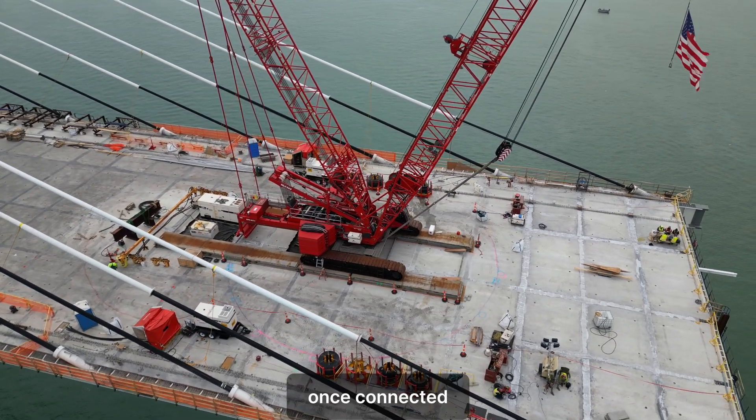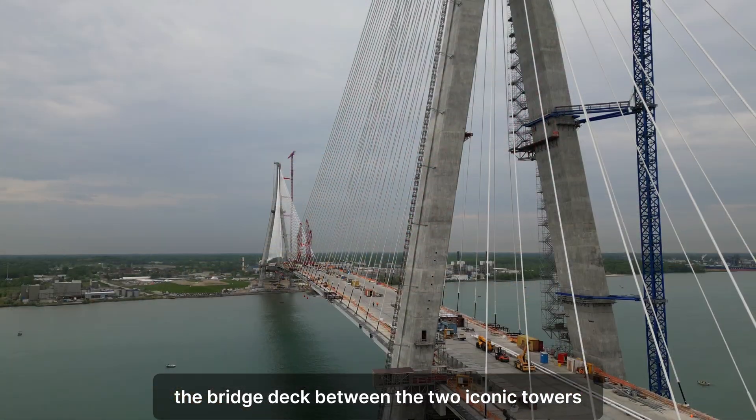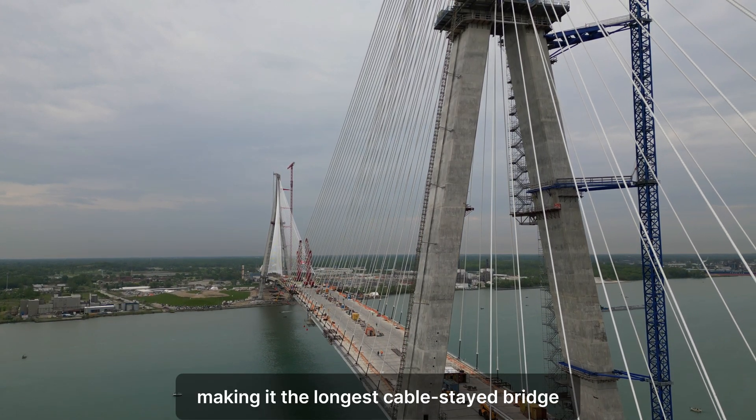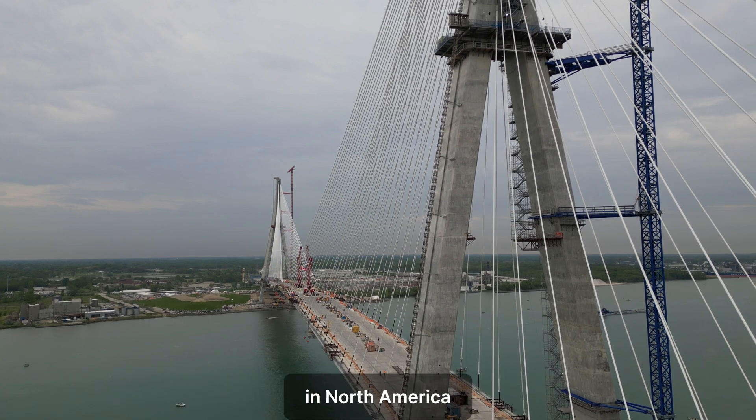Once connected, the bridge deck between the two iconic towers will measure 853 meters, making it the longest cable-stayed bridge in North America.